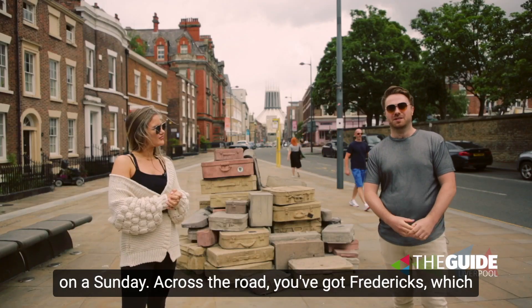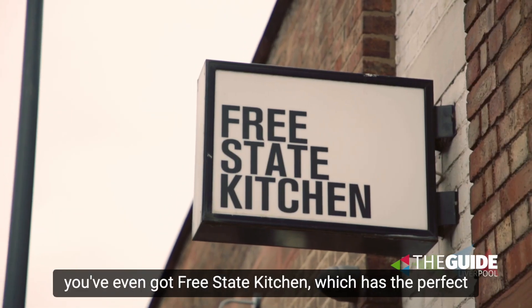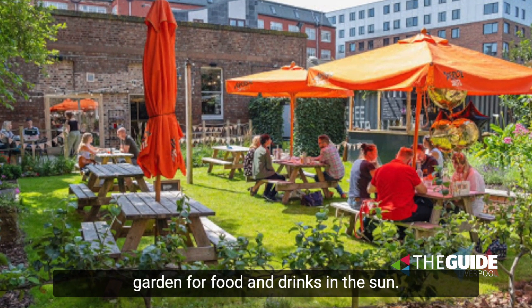Across the road you've got Frederick's, which is a great night out in the city, and then a couple of doors down you've even got Free State Kitchen, which has the perfect garden for food and drinks in the sun.